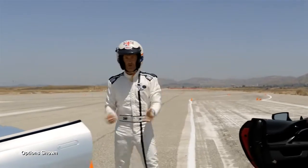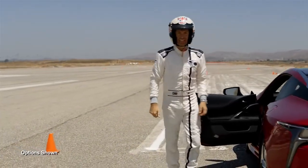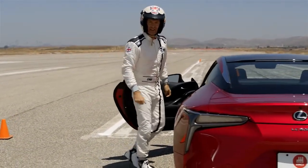The DB11 has loads of power and shattering performance. Now let's check out the LC500.